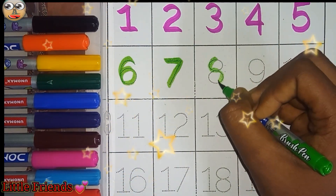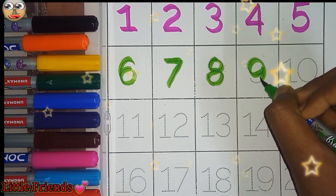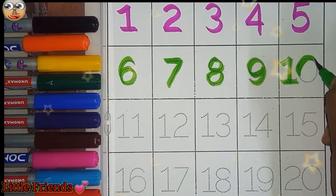Eight. This is eight. Nine. This is nine. Ten. This is ten.